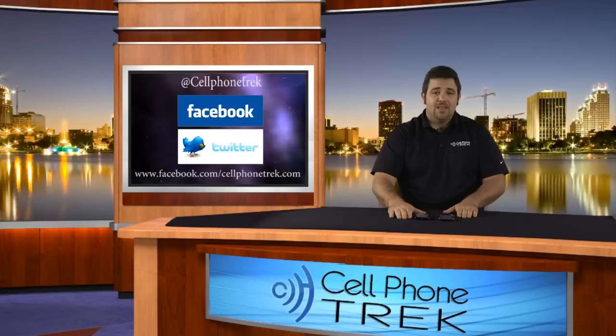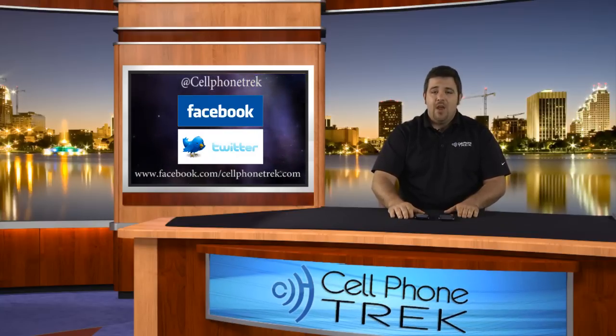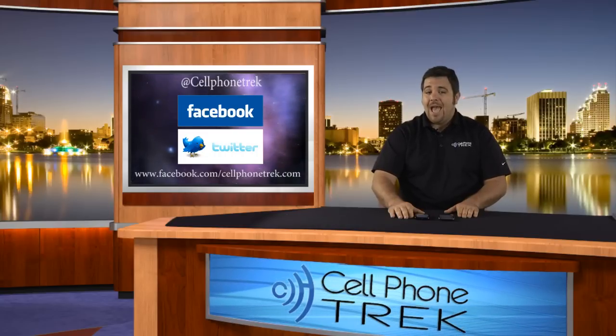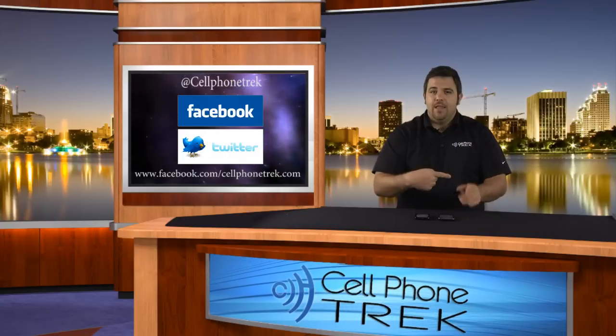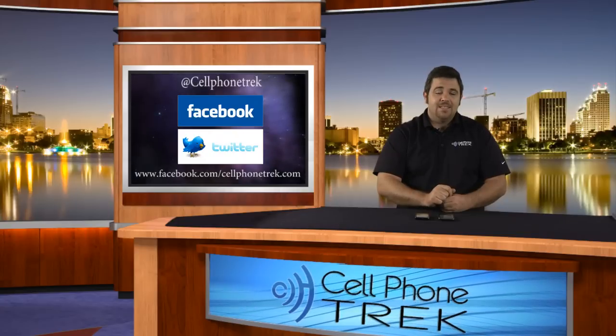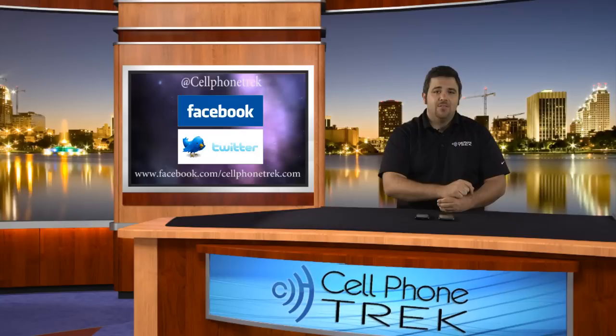We're also on Facebook and Twitter. Facebook.com/cellphonetrack — like us there and you'll be privy to win free stuff and can ask us questions. If you're shy on Facebook, ask us on Twitter at cellphonetrack. Follow us and like us there. Thanks for watching, and I hope you have yourself a great day.